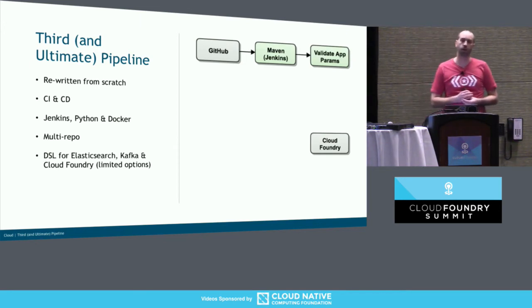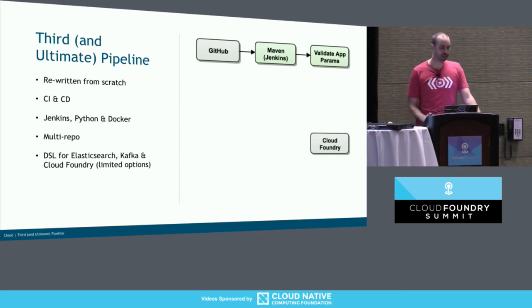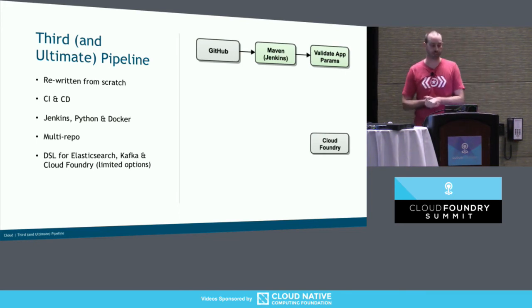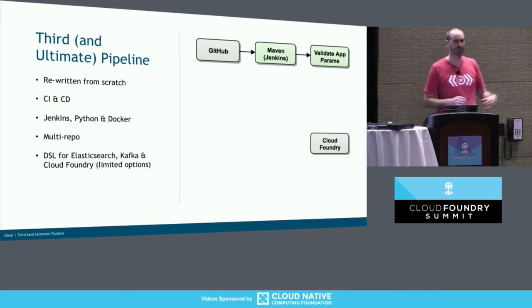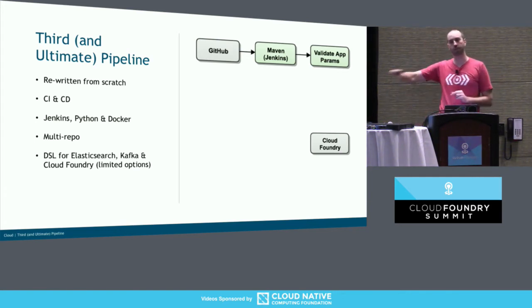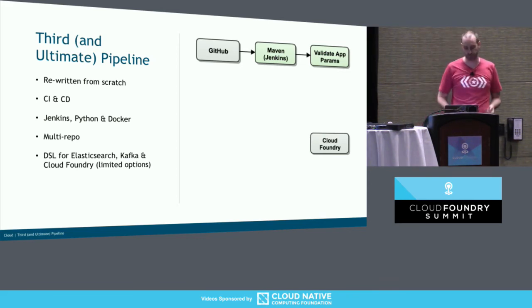We also wanted to automatically provision Elasticsearch, Kafka, and Cloud Foundry resources. So we created a DSL in YAML. It's simple stuff — what's your app called, how much memory do you need, what's your topic called. It's not all the options you'd put in the manifest, just a subset. There's a lot you don't need to worry about — like where the Kafka server is or where Elasticsearch is; we'll take care of that in the pipeline. You just need to know you're going to use Elasticsearch, what you want your index to be called, and here's the JSON schema. As part of the pipeline, we'd check to make sure it's okay — you want to know sooner, not fail all the way at deploy time due to a syntax error.